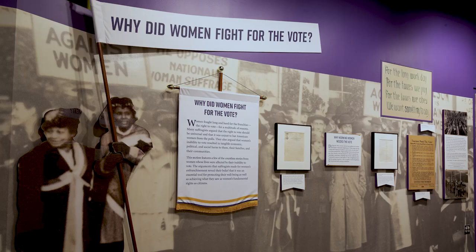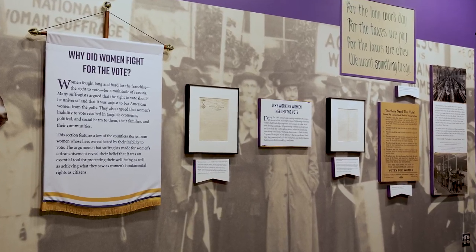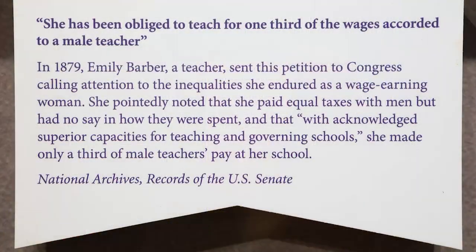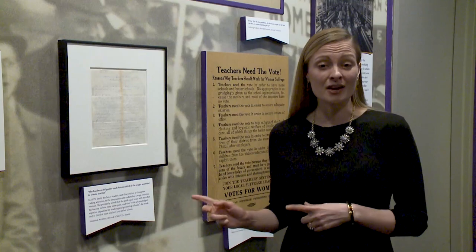The second section of the exhibit is why do women fight for the vote. In this section, we hear from a few of the countless women whose lives were affected by their inability to vote. One of the women whose story is told here is Emily Barber. She was a teacher and she sent this petition into Congress saying that as a wage-earning woman, she had to pay equal tax with men but had no voice in how those taxes were spent. She also said that with acknowledged superior capabilities for teaching and governing schools, she was obliged to teach for one-third of the wages accorded to a male teacher in the same school. This petition was sent in in 1879, 140 years ago today.